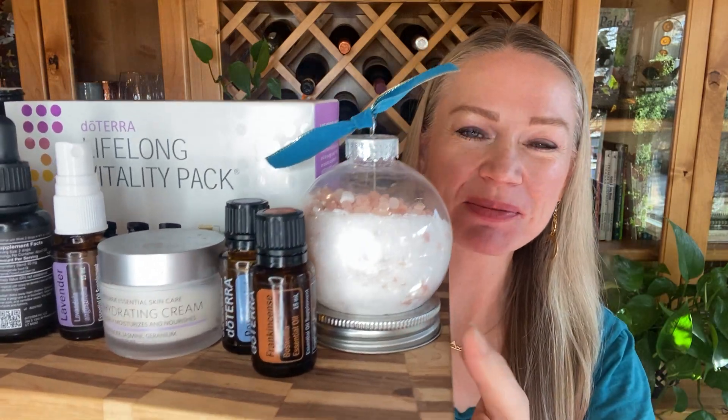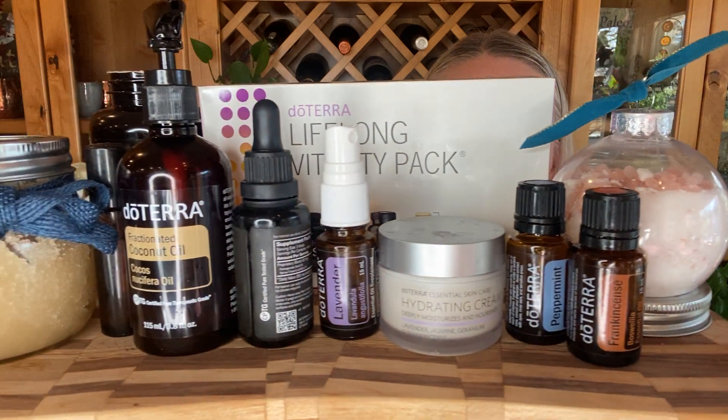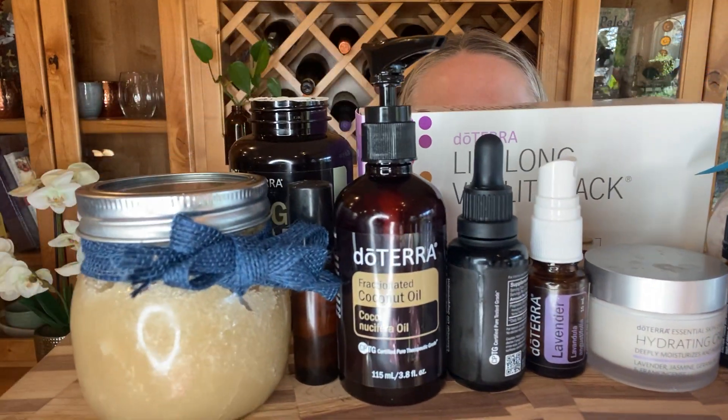Hello, welcome back! Regal Smith here, and today I'm going to teach you all about frankincense essential oil — specifically how to use it, why you would want to use it, and some of my favorite recipes using frankincense essential oil.